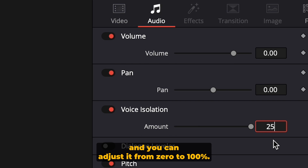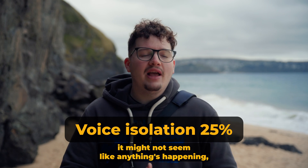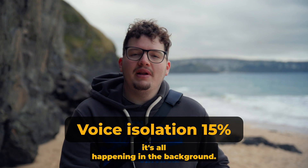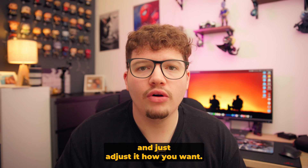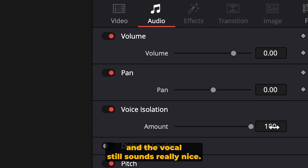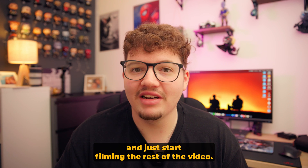All you have to do is press one button to turn it on and you can adjust it from zero to 100%. Even though at the time it might not seem like anything's happening — you're just creating content, not getting many views or paid work — it's all happening in the background. You can go deeper into the settings and adjust it how you want, but for that quick voice isolation the vocals still sound really nice. Now I've found out about this feature I might even go back and start filming the rest of that video.